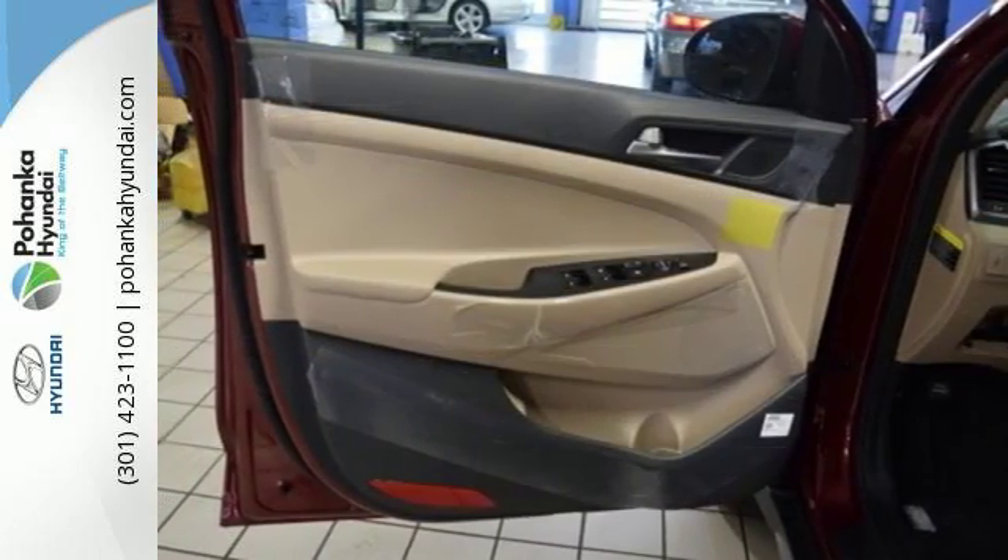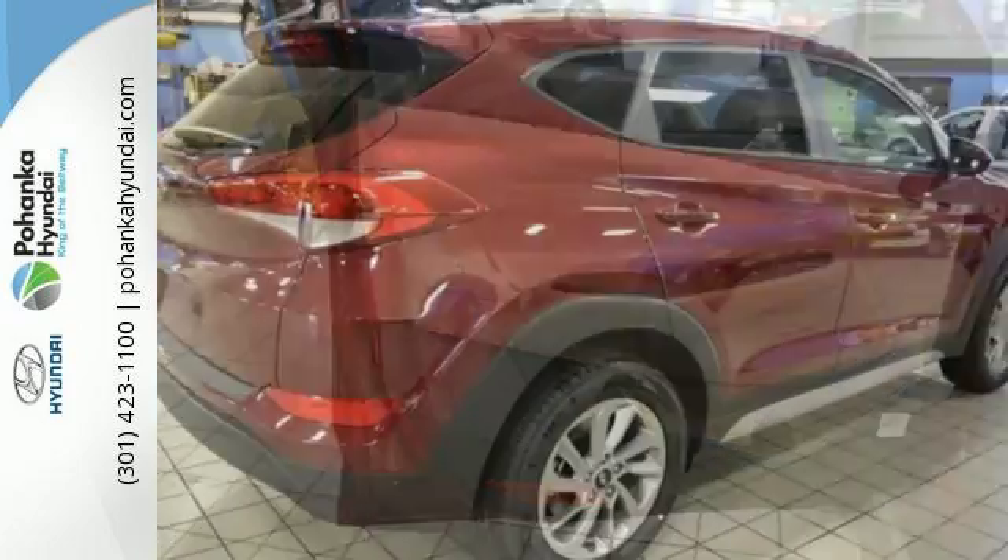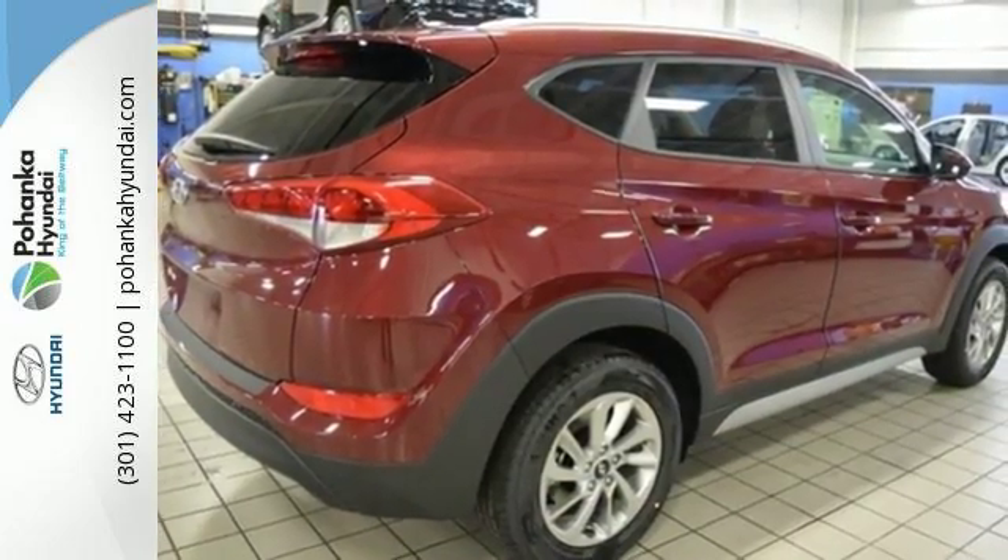It's also equipped with a rear view camera, hill start assist control and a rear spoiler. Take to the road in this impressive Tucson today.